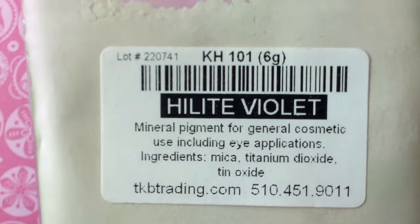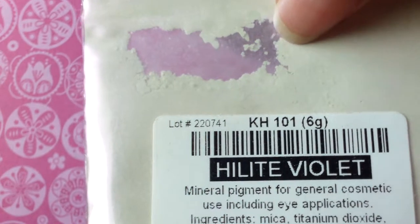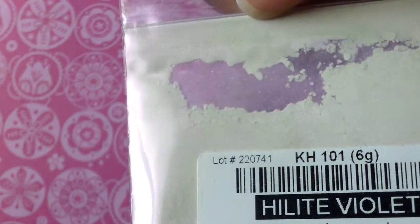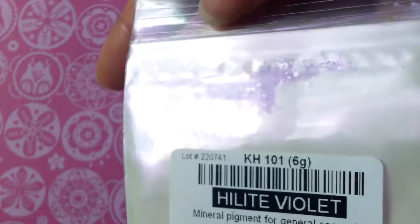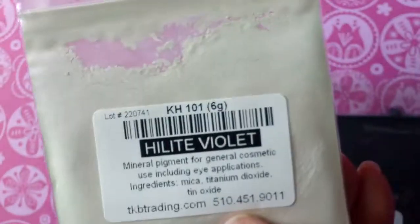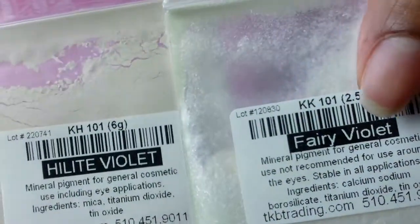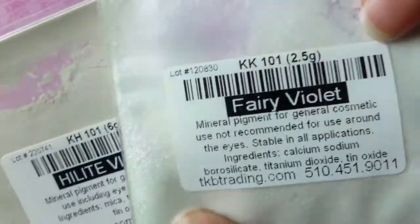This one is Highlight Violet — it's white based and then it just has a purple sheen to it, if you guys can see that. It's kind of hard to tell. These two are pretty similar, but Fairy Violet has a different texture. This one is a smoother texture, while the other is kind of a flakier texture.